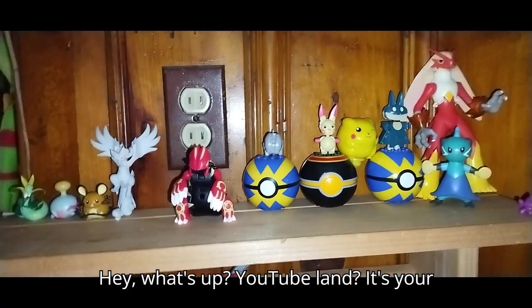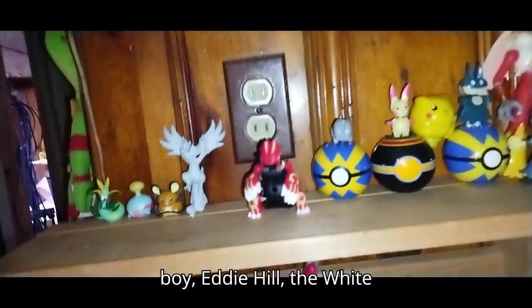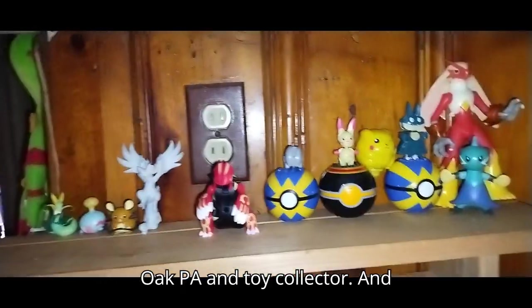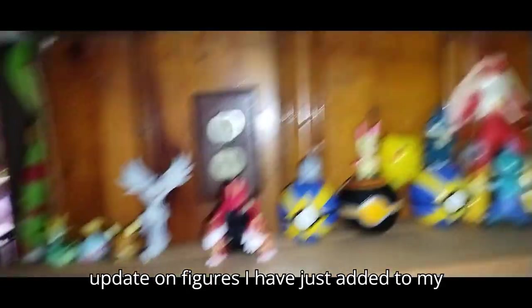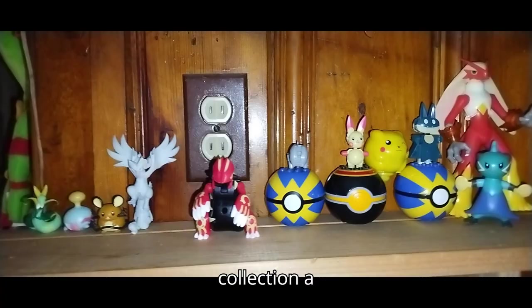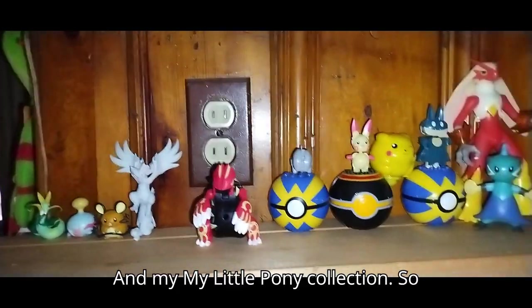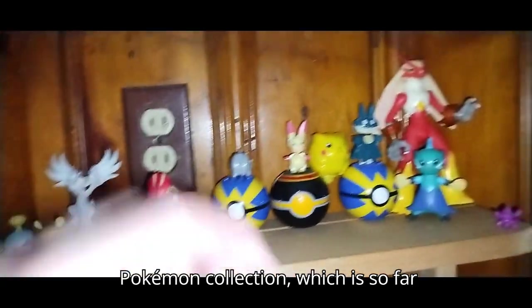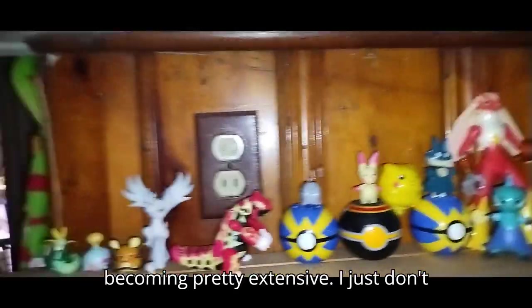Hey, what's up YouTube land? It's your boy Eddie Hill, the White Oak, Pennsylvania toy collector. And no, this is not a review. This is an update on figures I have just added to my collection of Pokemon and my My Little Pony collection. So first we're going to look at my random Pokemon collection, which is so far becoming pretty extensive.